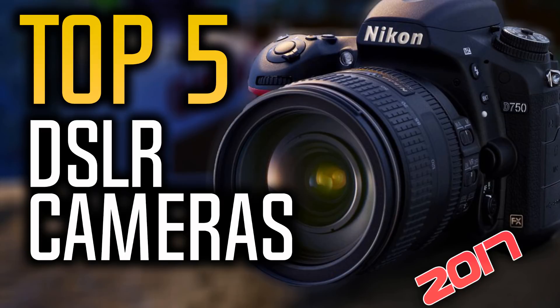Hello everyone, welcome to another new video where today we are going to take a look at the top 5 best DSLR cameras on the market in 2017. I made this list based on my personal opinion and I tried to list them based on their quality, durability and reliability. If you want to find out the price and more information about these DSLR cameras, make sure to check the links in the description and the comment section below.